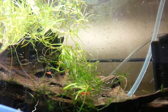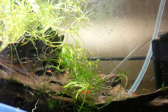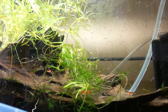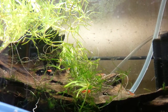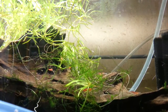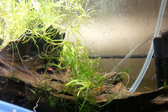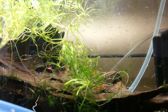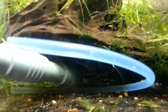Hi there! You see those little specs going everywhere? Those are my peacock gudgeon fry. I got maybe 30 or so, maybe more — I don't know, they're very hard to count. They can be seen everywhere in the tank.